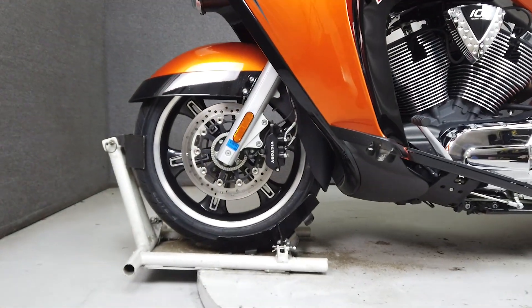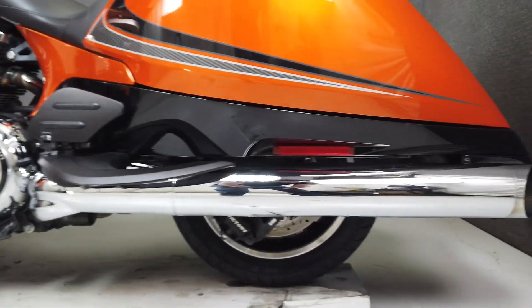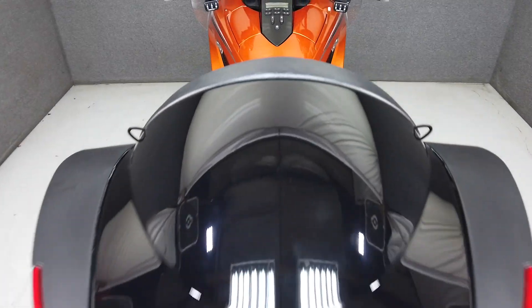This is a powerful and comfortable place to spend a day riding, with plenty of storage and accommodations. It is finished in a metallic orange paint set with silver and black accents. It weighs in at 849 lbs and has a seat height of 26.5 inches.